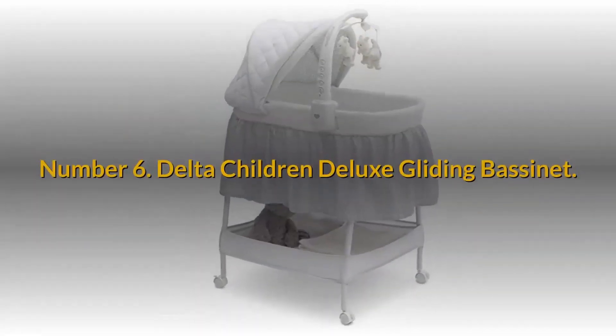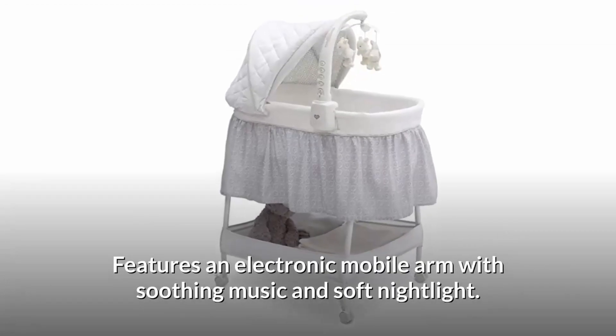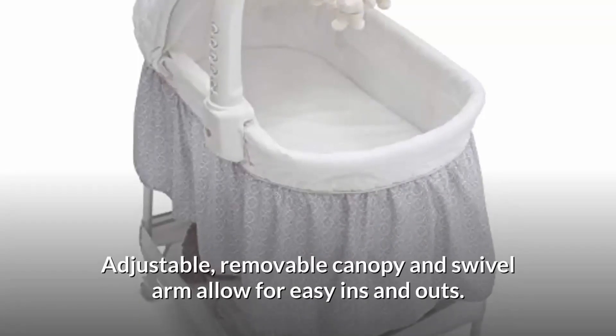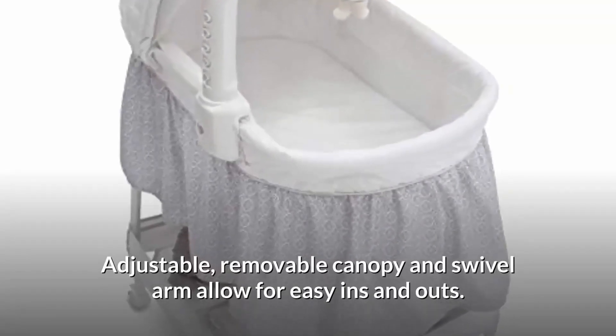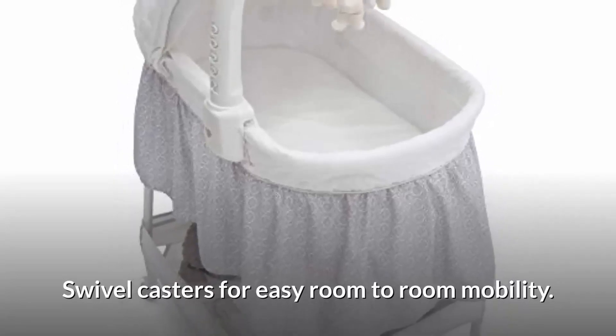Number 6: Delta Children Deluxe Gliding Bassinet. Features an electronic mobile arm with soothing music and soft night light, an adjustable removable canopy, and a swivel arm for easy ins and outs. Also includes swivel casters for easy room-to-room mobility. Requires 4 AA batteries.